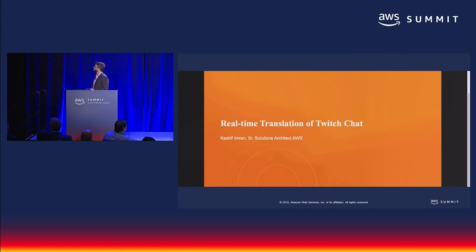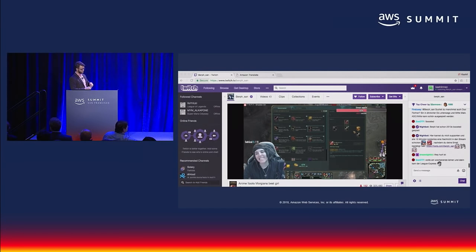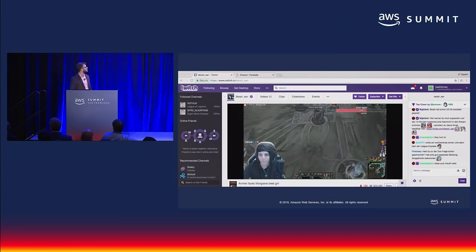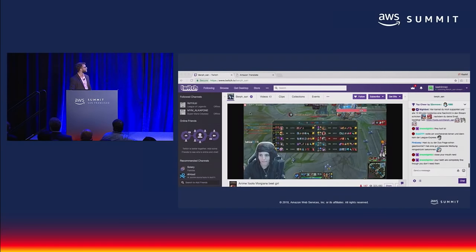Hi, my name is Kashif Imran and I'm a senior solutions architect at AWS. This is a brief walkthrough of the app showing real-time translation of Twitch chat. Here you see I'm on a Twitch channel where a streamer is playing a game and live streaming it. This is a German channel, so most of the communication happening here is obviously in German. I don't speak German, but this channel sounds interesting and I'm curious to know about the conversation happening on it.